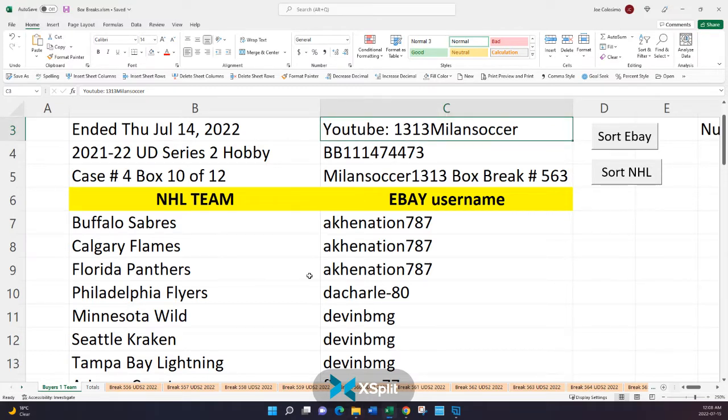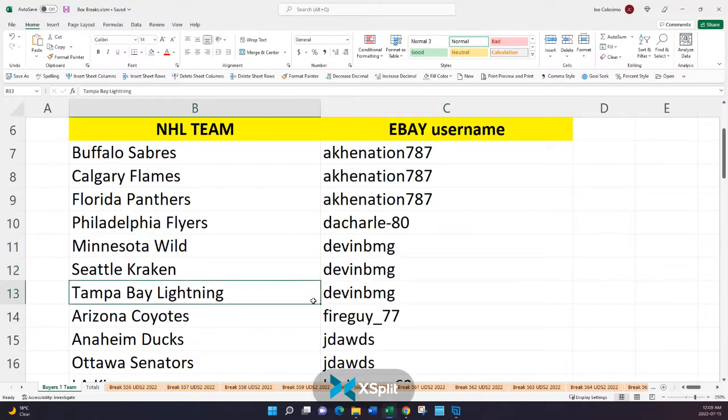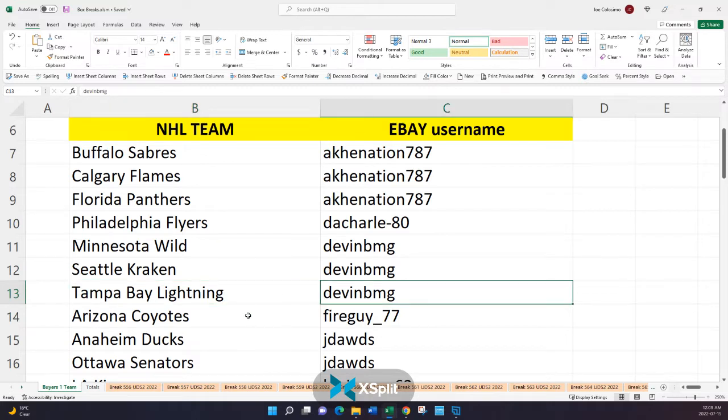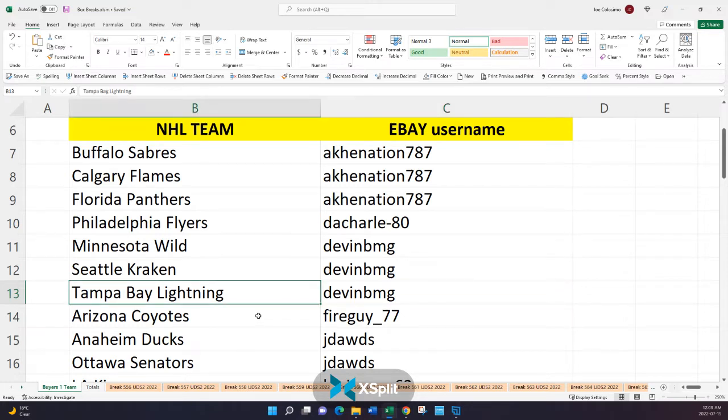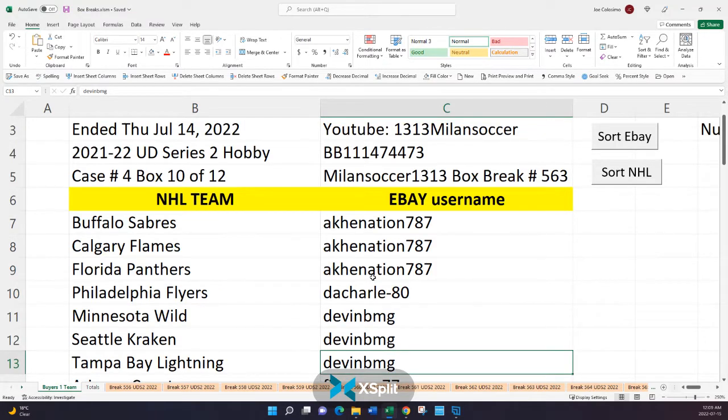Let's go over the rules really quickly, as we have some new guys. Let's use Devin as an example — he's a great guy and he's been with me for a while. He has the Wild, the Kraken, and the Lightning in this box break. I'm going to open up this box — there are 24 packs, and each pack contains one hit. That hit, and only that hit, is the card that gets mailed out. So if there are any Tampa Bay Lightning cards, I'll package them up and mail them to Devin. In the unfortunate event that there are no Tampa Bay Lightning cards, I still have to mark it as shipped on eBay, but nothing physically is going to be mailed to Devin. I know he paid $0.65 shipping and handling, but that is a small collection from everyone for the ever-growing costs regarding packaging, postage, and product.